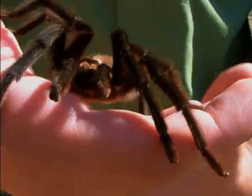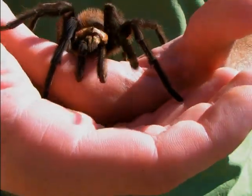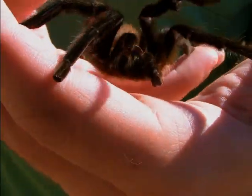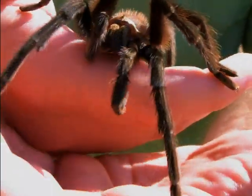Tarantulas are a large arachnid, and as you can see the one in my hand is a full grown adult. The females are larger than the males and typically live a lot longer — some have been recorded up to 25 years in captivity. The males rarely live longer than several months.